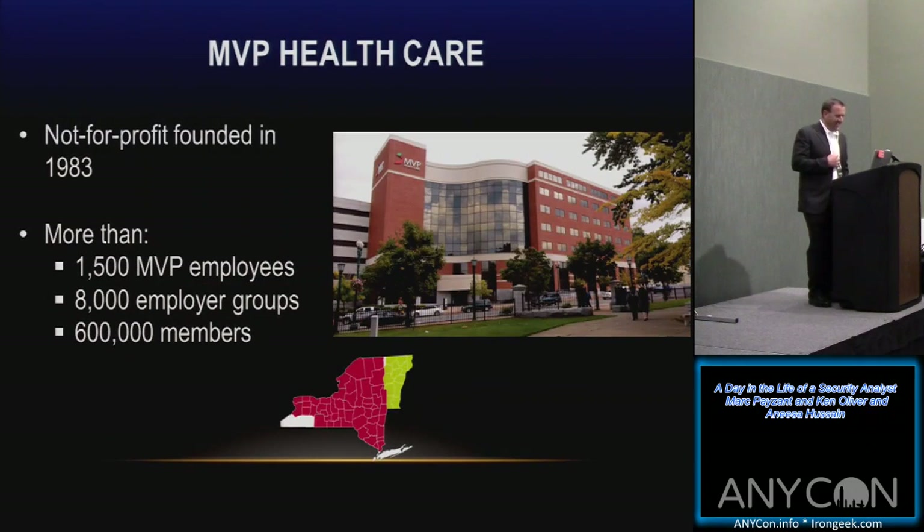A little bit about MVP Healthcare. We're a healthcare insurance payer based out of Schenectady, New York. We were founded in 1983 and are a not-for-profit organization. We have about 1,500 employees, 8,000 employer groups that we work with, and more than 600,000 active members. The actual data we're responsible for securing is in the millions — we have close to about 5 million records of personally identifiable information and protected health information.